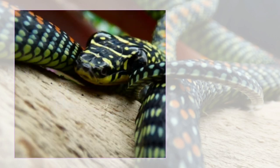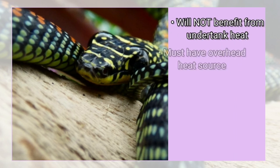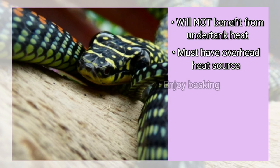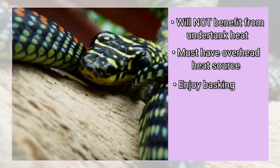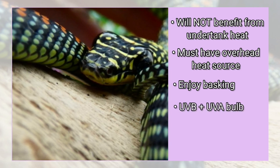As an arboreal species, Paradise Flying Snakes will not benefit from undertank heating elements such as heat mats. Therefore, an overhead heat source is necessary to provide them with the heat they require. They also enjoy basking, often taking up the opportunity to do so at least five to six days a week. Thus, a UVB plus UVA basking bulb is recommended for use during the daylight hours.